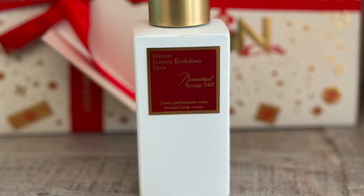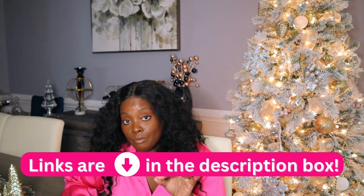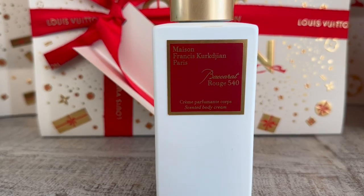The last stocking stuffer I want to talk about today is the Baccarat 540 Body Cream. This was $85 — and honestly it should be more than $85. This was a really good buy, especially when you pair it with the Baccarat 540 Parfum. If you want to put a little razzle-dazzle on your stocking stuffing, they also have a Discovery Sip Kit or a travel size kit with just the Baccarat 540. Pick that up, add it as a stocking stuffer — you can put it in my stocking!